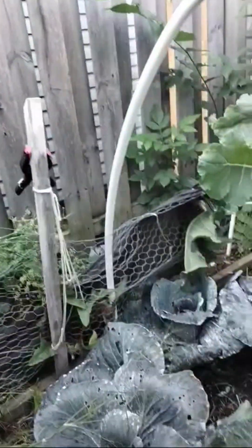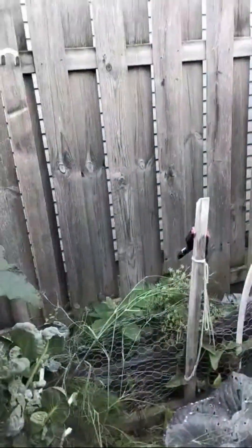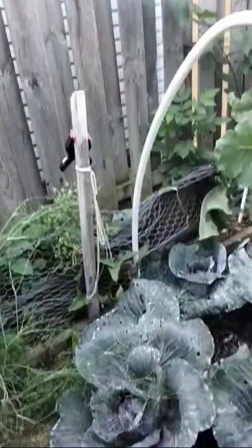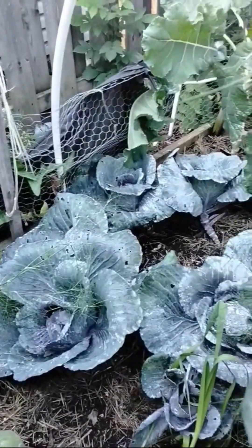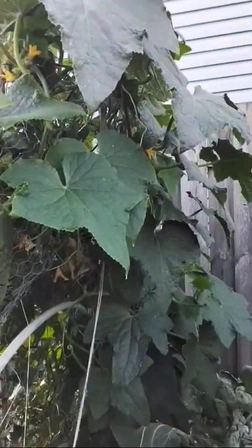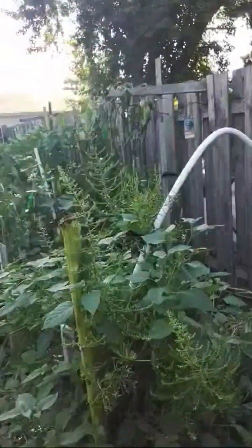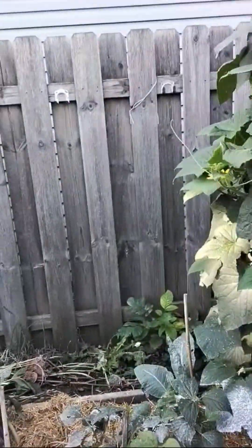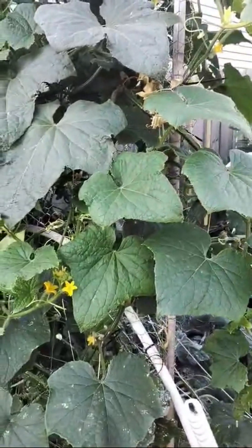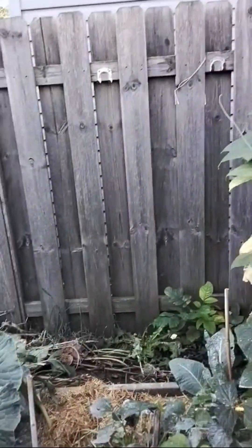These are my purple cabbages down here — they're small because it was very, very hot. They got a little damaged, but they're beautiful. We'll cut them up and eat them. Some more cucumbers — I plan to make some little gherkins with those, because I know they'll keep growing. I'll just take the little cucumbers off and do pickles and gherkins, and keep going from there.